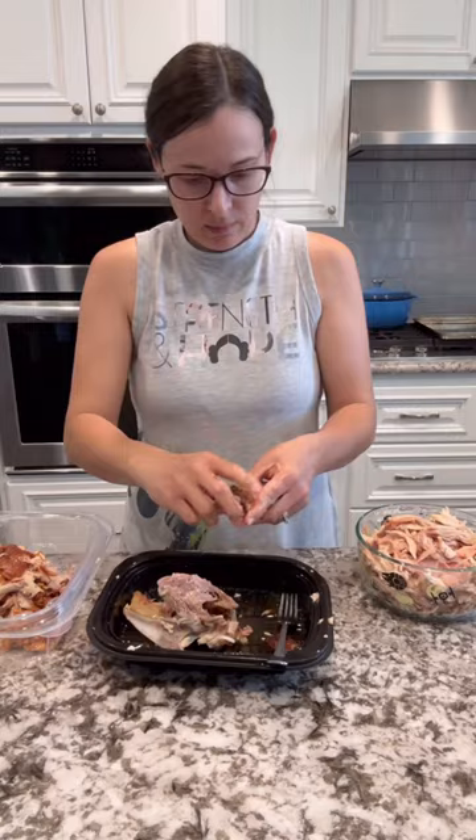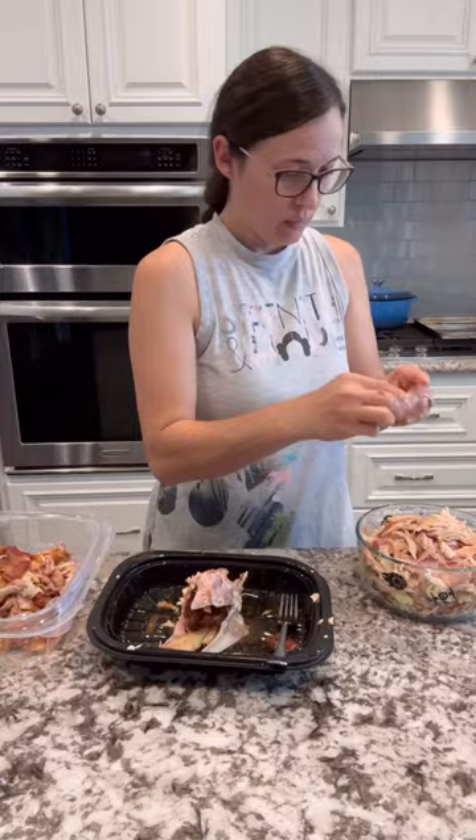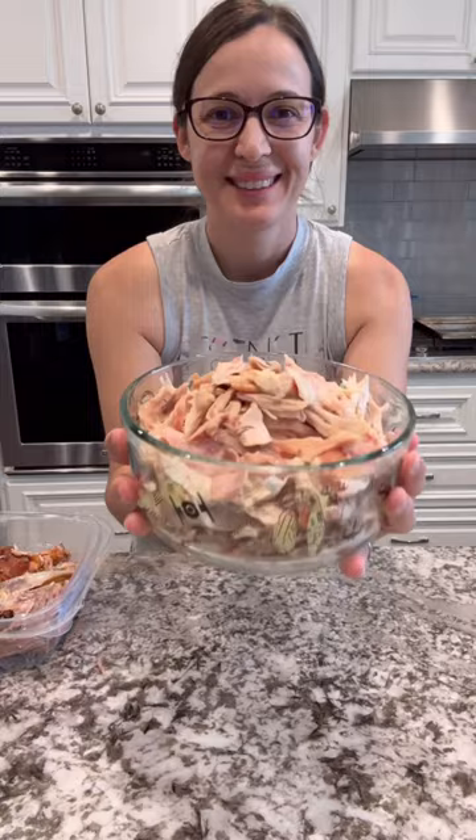Then it's super easy to grab when I want to make a casserole or soup or salad or anything with the shredded chicken. This time I got about two pounds of shredded chicken, and I don't throw away the bones and the skin — I actually save them because you can make a really delicious chicken stock from all of those. I just throw that in a bag and put it in the freezer until I'm ready to make that.